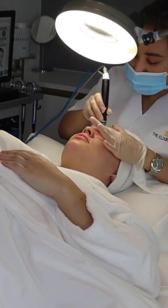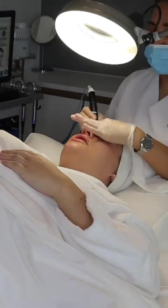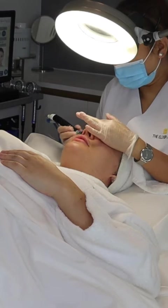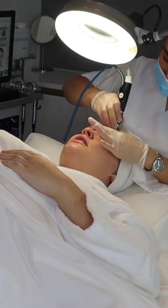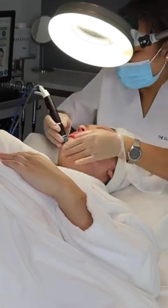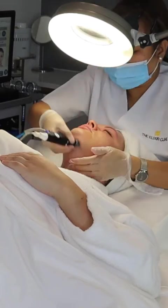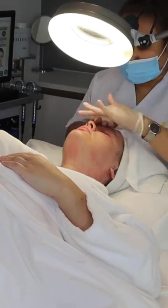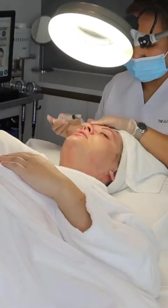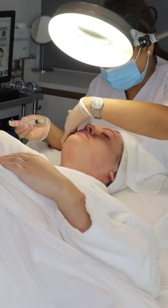Now the magic happens. We start with the HydraFacial machine, beginning with lactic acid for the exfoliation stage. The device itself has a rough tip, so you get a chemical and physical exfoliation at the same time. Joy passes this over my face and neck. Lactic acid is brilliant for dry and dehydrated skin as it's not too drying, unlike other acids.